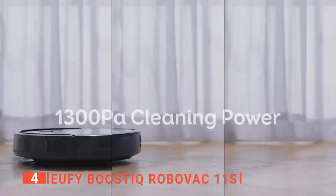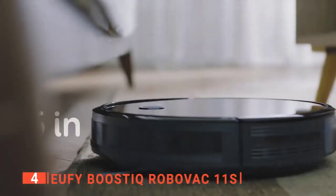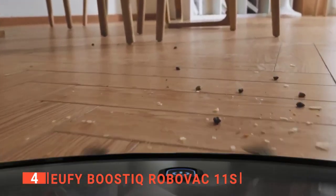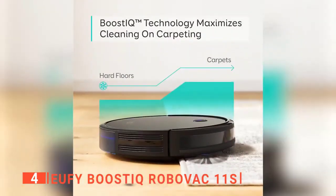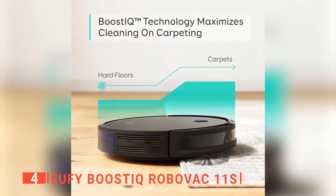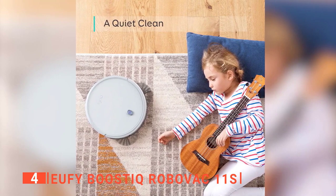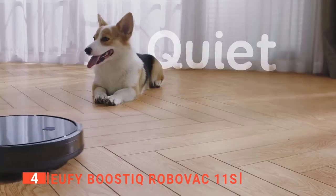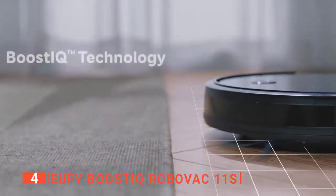It has a very quiet operation and a higher suction power of 1300 Pa when extra vacuuming strength is required. To get the best clean, it automatically increases suction power by 1.5x on medium pile carpet. The maximum suction mode lasts about 50 minutes, while on hardwood floors it can vacuum for up to 100 minutes with consistent powerful suction at a volume no louder than a microwave in operation.